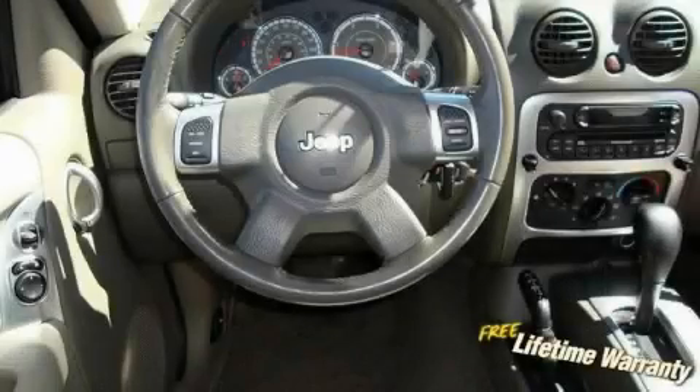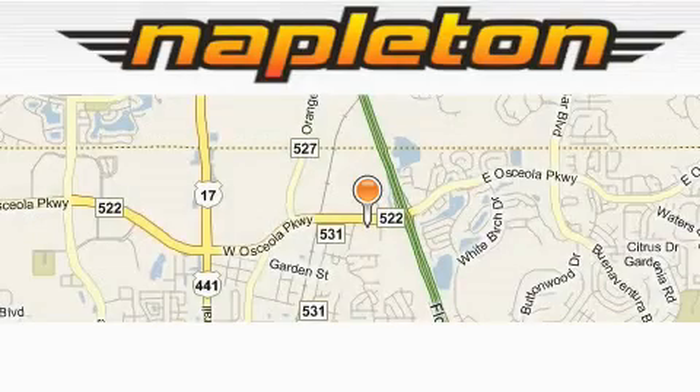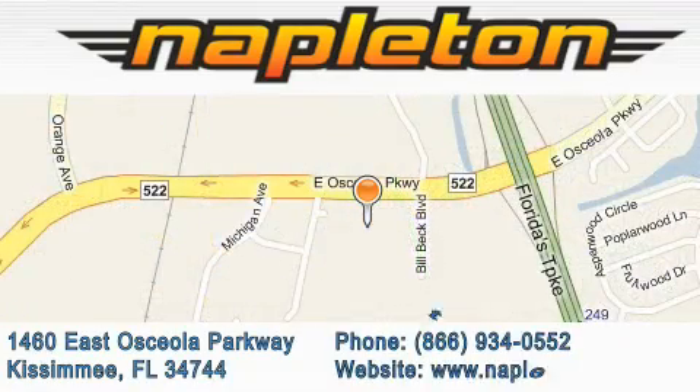Stop by today and test drive this SUV for yourself. Napleton Chrysler Jeep Dodge is located at 1460 East Osceola Parkway in Kissimmee. Our goal is to exceed all of your expectations to ensure that you'll return for future visits.